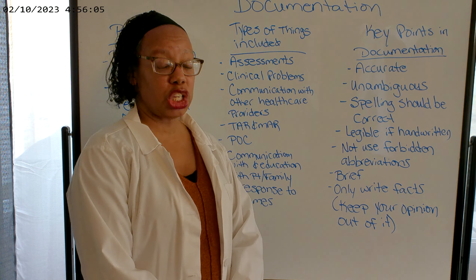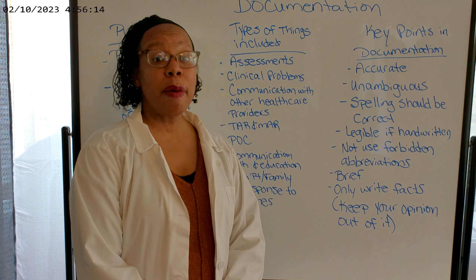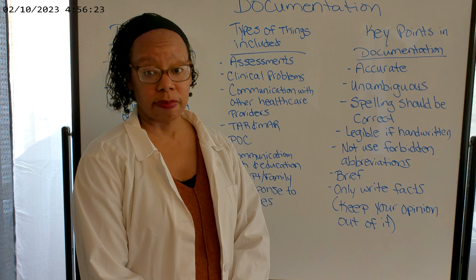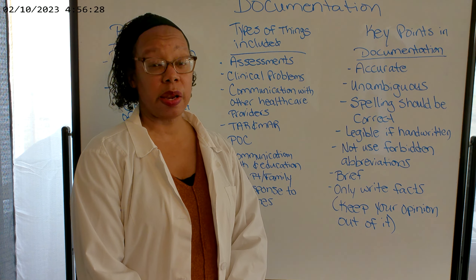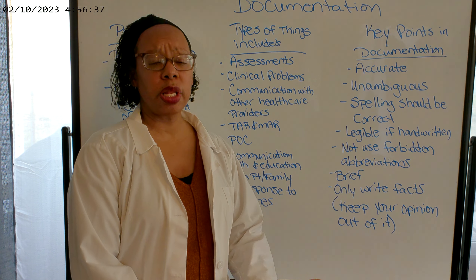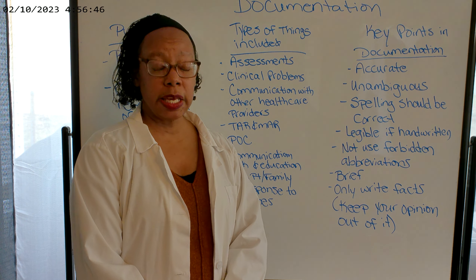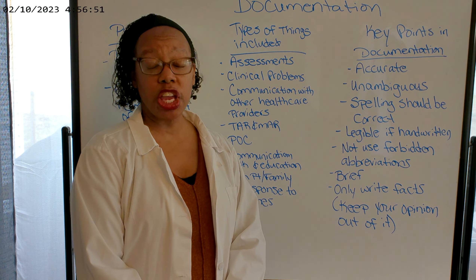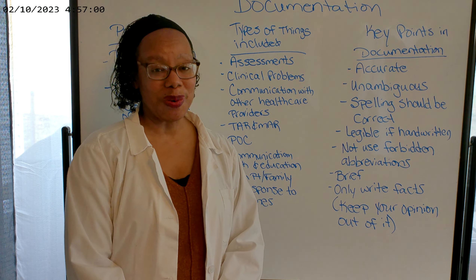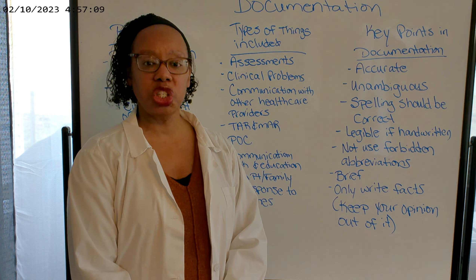Here are some key points for documentation. You want to make sure your documentation is accurate and unambiguous — there should be no ambiguity. Don't just write 'BS normal.' One person might read that as blood sugar normal, another as bowel sounds normal. Don't use the word 'normal' — say 'bowel sounds positive in all four quadrants.' Be clear in what you're saying. Your spelling should also be correct. A lawyer could look at your documentation and say, 'This nurse doesn't even know how to spell — how do we know she is taking care of this patient appropriately?'